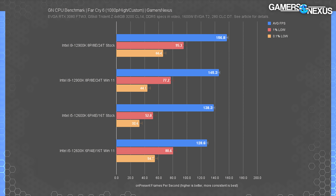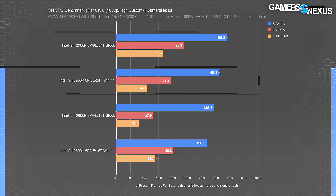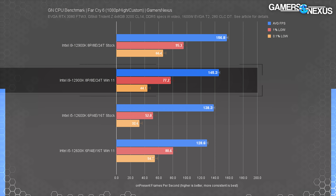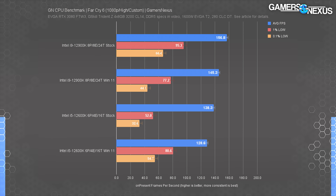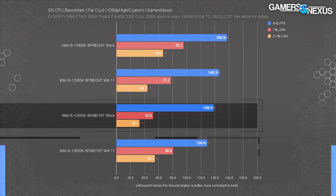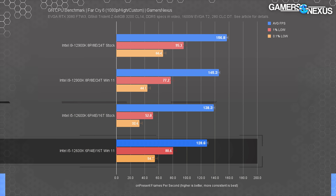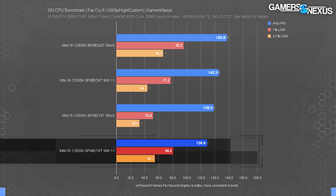Far Cry 6 at 1080p had the 12900K with Windows 10 at 157 FPS average, 95 FPS 1% low, and 66 FPS 0.1% lows. That puts Windows 10 ahead in all three categories, with the average leading by 7.9%. The 12600K was advantaged in averages for Windows 10, but posted an uncharacteristically low result at 32.6 versus 54.7 for the Windows 11 test.